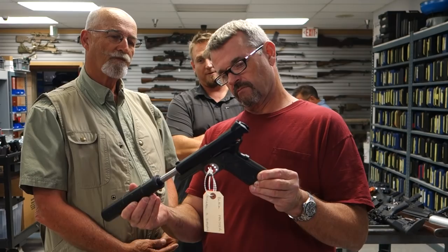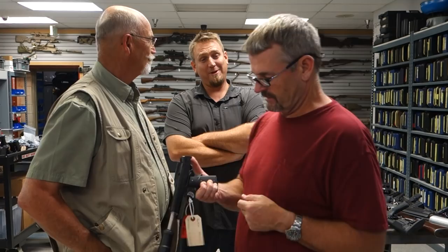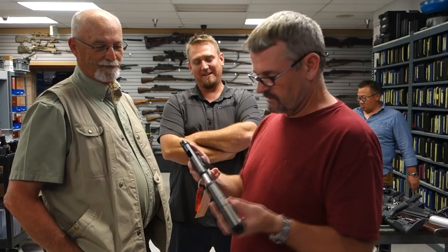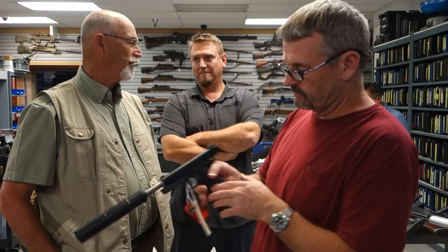Your idea to get this gun came from where, Carl? From you — from your 1911 class with Ken. It's a great gun for the price. Yes it is — agreed. For the money, it's a good gun. So we've got a single action here.